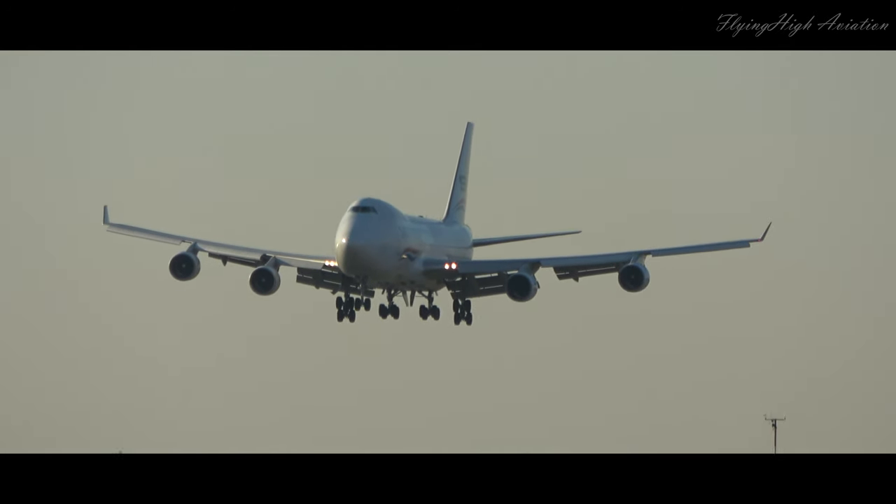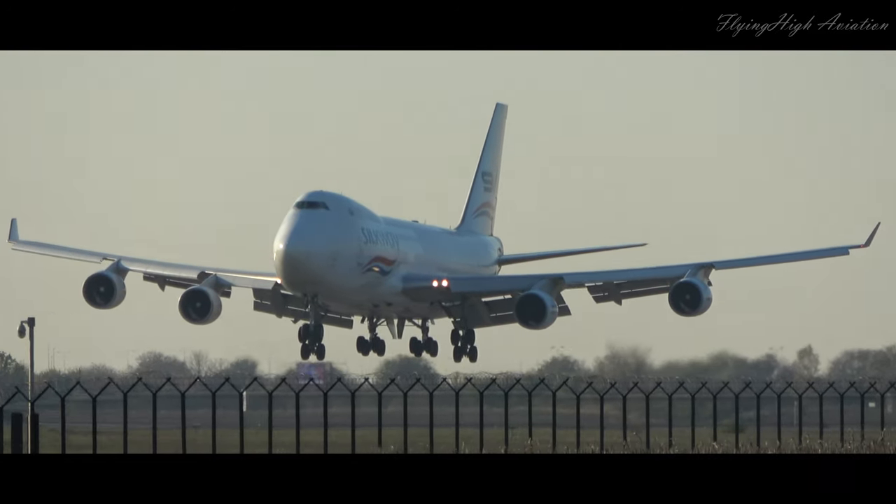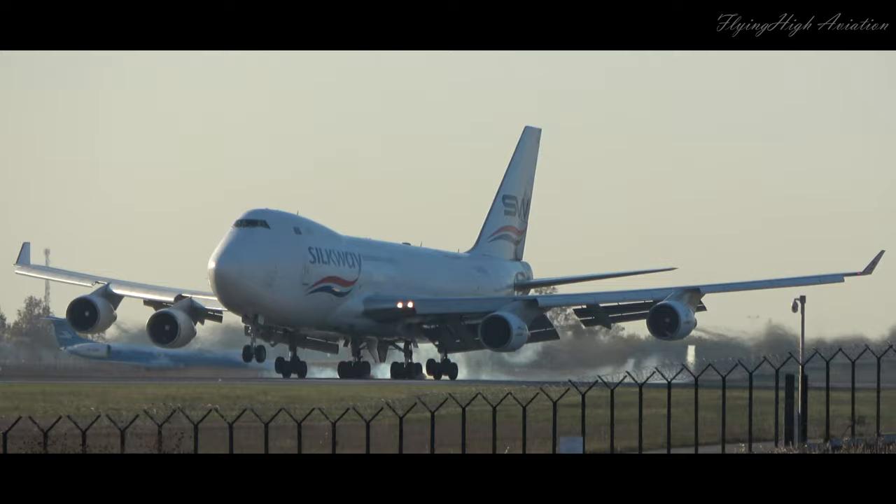M-4454, Amway 1, clear to land. Amway 1, clear to land.